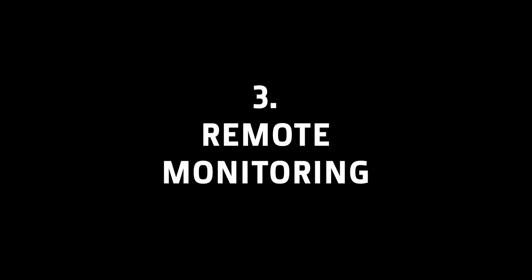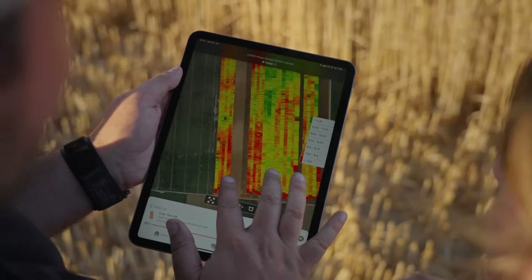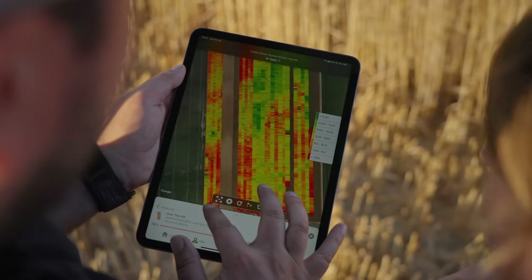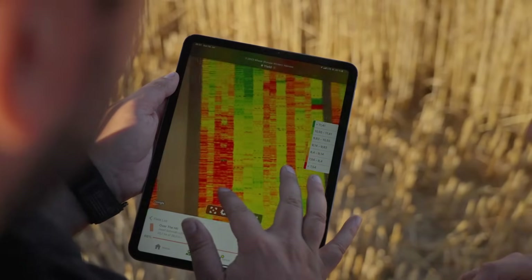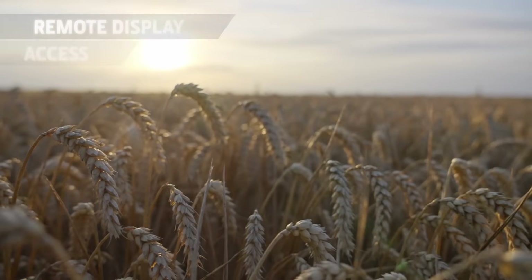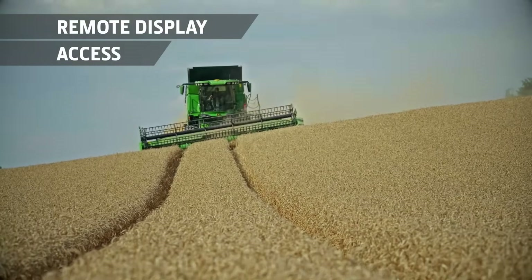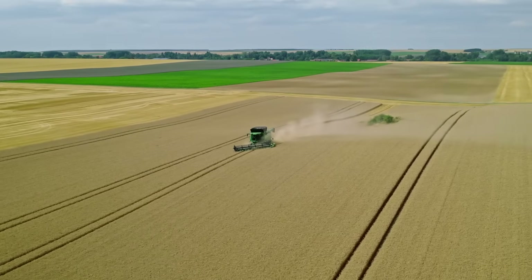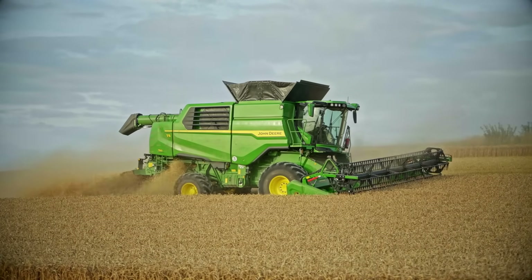Effortless Remote Monitoring. Data connectivity allows easy monitoring through our powerful Operations Center mobile app, including job progress and key harvest settings, as well as fuel and grain tank levels. Using Remote Display Access, the G5 Plus Command Center display screen can be viewed remotely to provide assistance with setup and troubleshooting without the need to travel to the field.